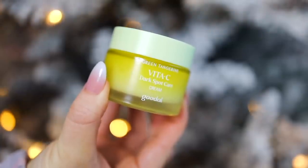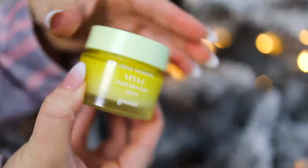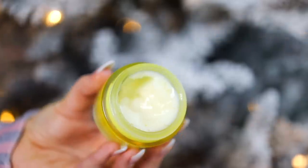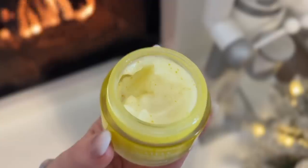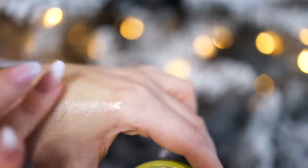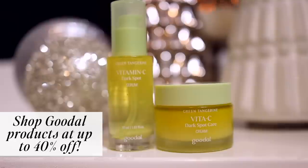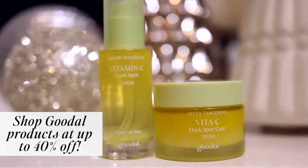Goodall has also reformulated the Green Tangerine Vita C Dark Spot Care Cream, which targets specific dark spots or unevenness. Now instead of a more traditional cream, it feels like a jelly cream that absorbs right into the skin with a fresh dewy finish. It's infused with vitamin C capsules that melt away into the skin quickly. I've been using it on specific trouble spots. Also, don't forget to use any extra product on the backs of your hands. With their Black Friday sale up to 40% off, I'll have both products listed below.